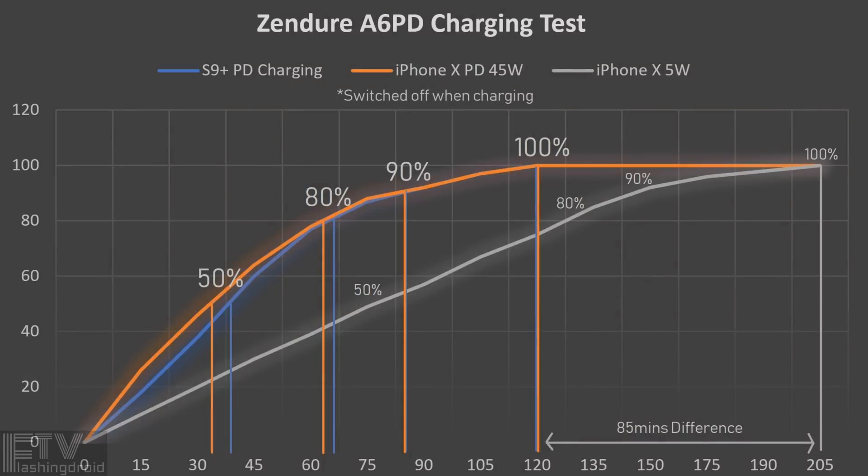Here we've got a graph recording the charging status of the iPhone X and the S9+, using Power Delivery fast charging on the A6PD, with data collected every 15 minutes. The iPhone X was so fast that it gave the fastest boost from 0 to 50%, then slowed down but still rapidly reached 80% in just over an hour. The S9+ took slightly longer to reach the 50% mark, but caught up at around 90% and reached 100% in around 2 hours as well.